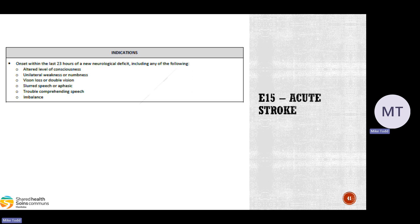Indications for using this CareMap — this is the big one: onset within the last 23 hours of a neurological deficit, including any of the following: altered LOC, unilateral weakness or numbness, vision loss, double vision, slurred speech or aphasia, trouble comprehending speech, and balance issues. The big change here is the 23-hour window. Stroke onset is defined as the time neurological symptoms first appeared or the time the patient was last seen at their neurological baseline. For example, if no one has seen the patient for three days, they wouldn't meet the window. But if they were spoken to the night before, that's well within 23 hours.